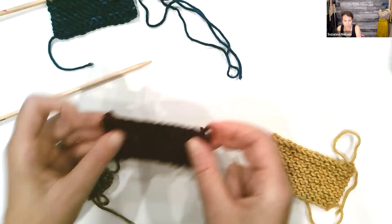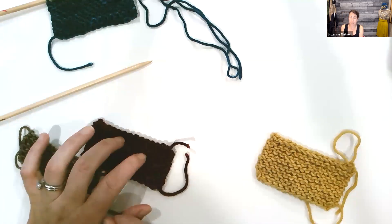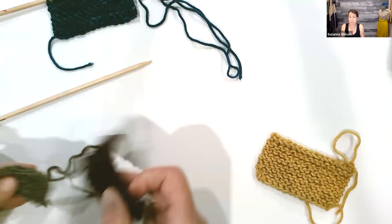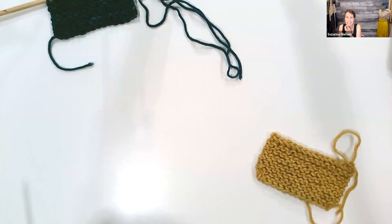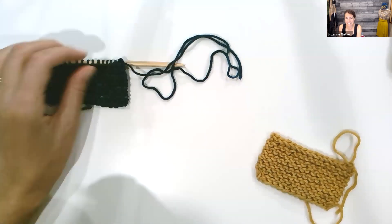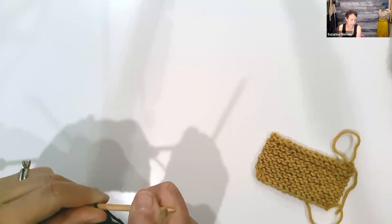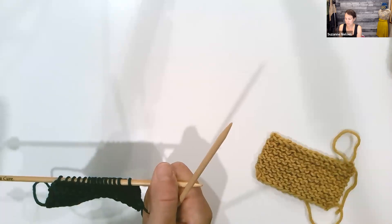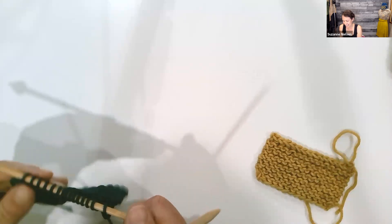Is this also what they call the Elizabeth Zimmerman sewn bind-off? I haven't heard it called that — just sewn bind-off, but maybe. It looks like most people haven't seen it, but say it looks handy. It is handy in a lot of situations. It doesn't use quite as much yarn as some other bind-offs, so sometimes when you're playing yarn chicken, you might want to use it.